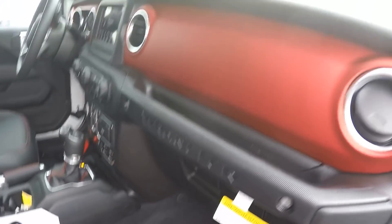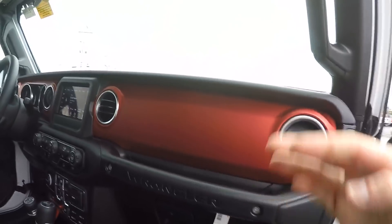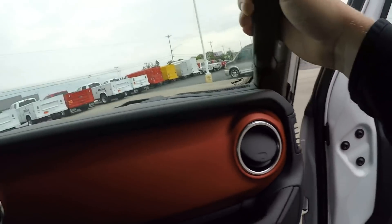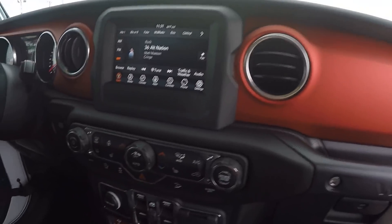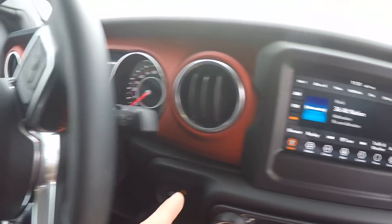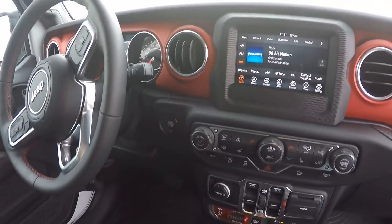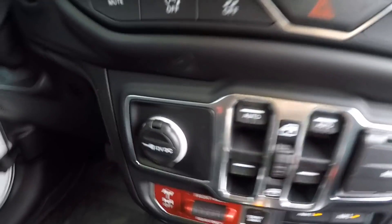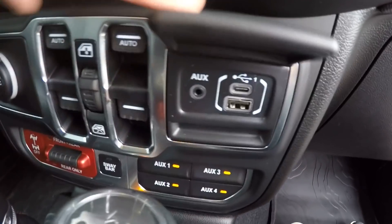Let's take a look on the inside — slush mats, leather seats, red stitching, and a red matching dash that looks real nice with the Rubicon emblem. Sitting in the passenger seat you've got your touchscreen radio, automatic windows, and your media area.